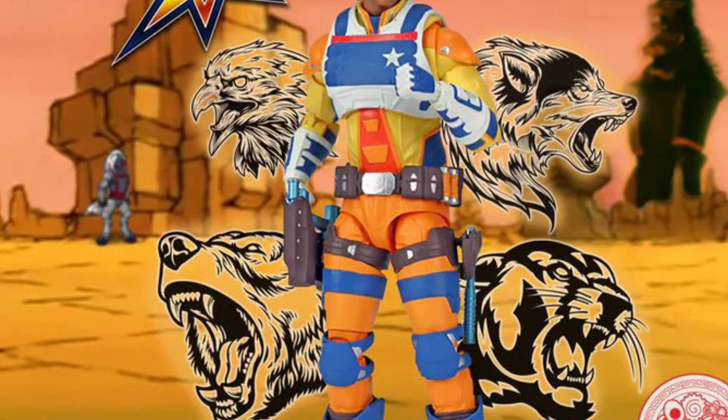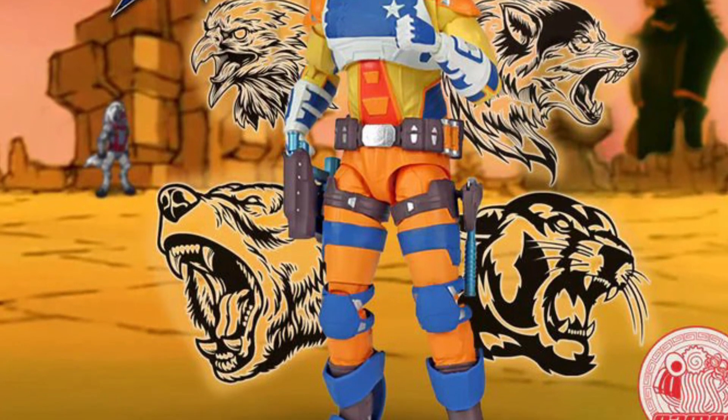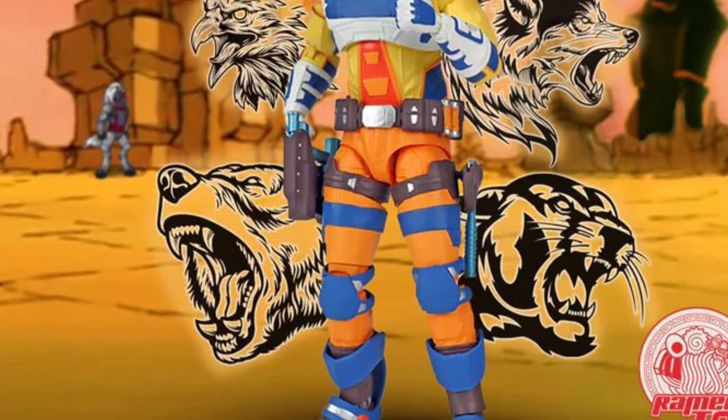I've been following this since about a year ago when they started doing the prototype stage of it — almost a year. So it's great seeing the end product here because it does look absolutely phenomenal.